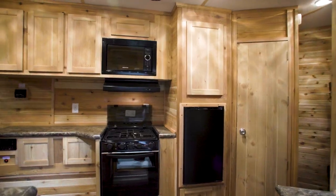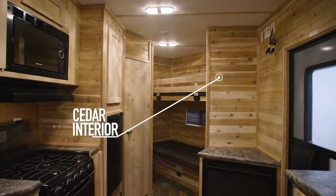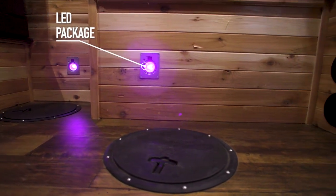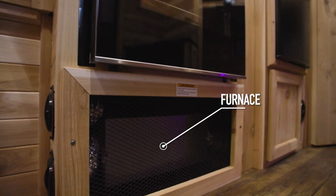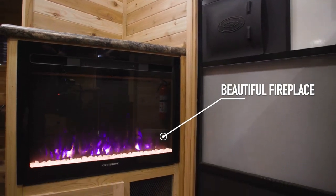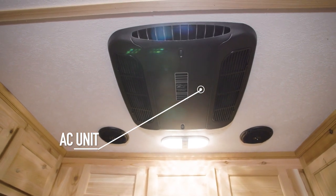As we head inside through the RV door, your eyes will be drawn to the bright, roomy cedar interior that features the LED package. The Walleye Chaser has six holes and a 35,000 BTU furnace and fireplace to keep you cozy on those cold winter nights, as well as an AC unit for hot summer days.